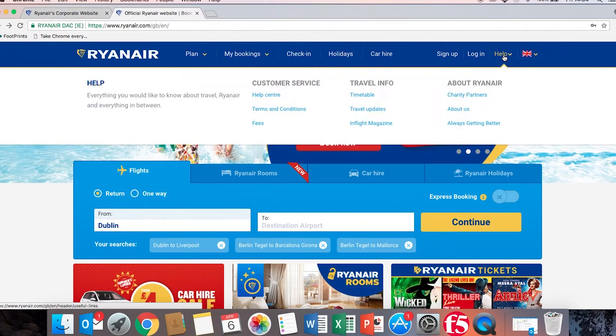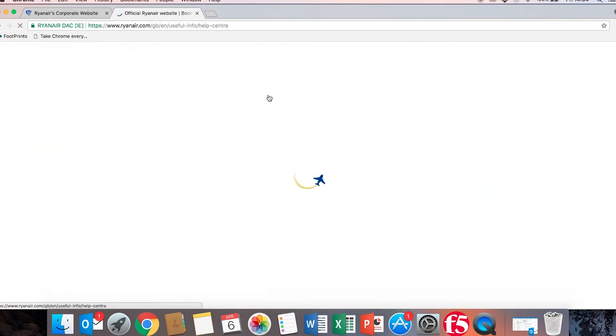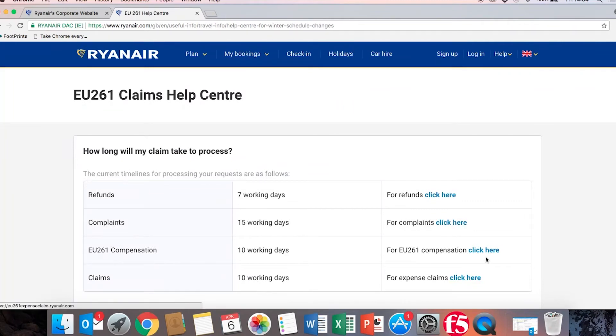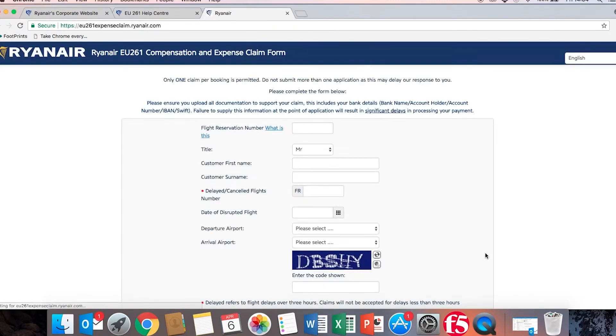All you need to do is go to our website, click on our customer service help centre, and you'll see at the top of your screen the EU261 help area where you can find our claims forms, our timelines and all of the information you need to successfully submit your claim.